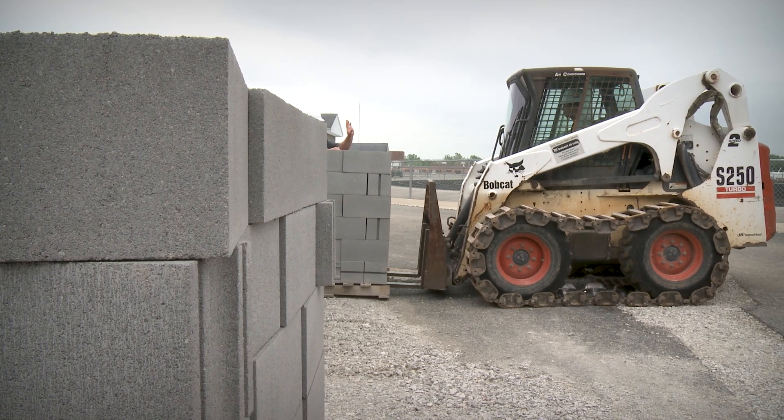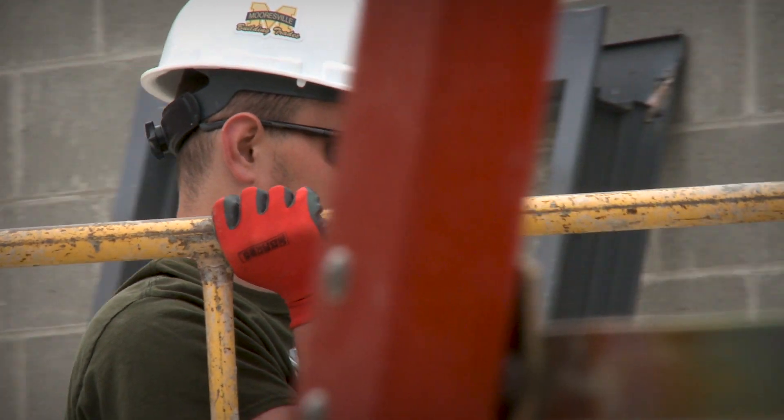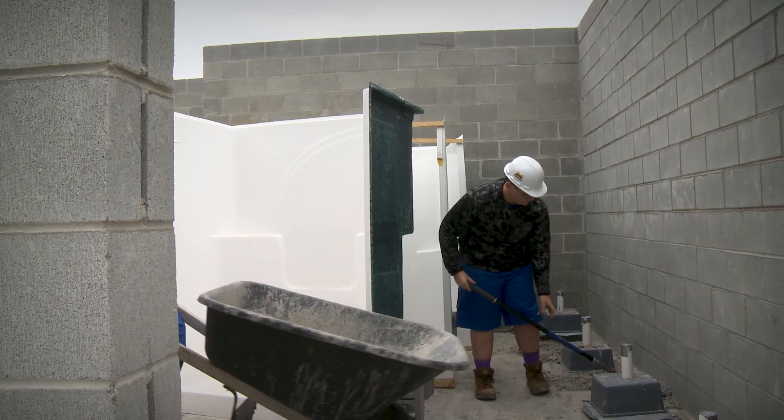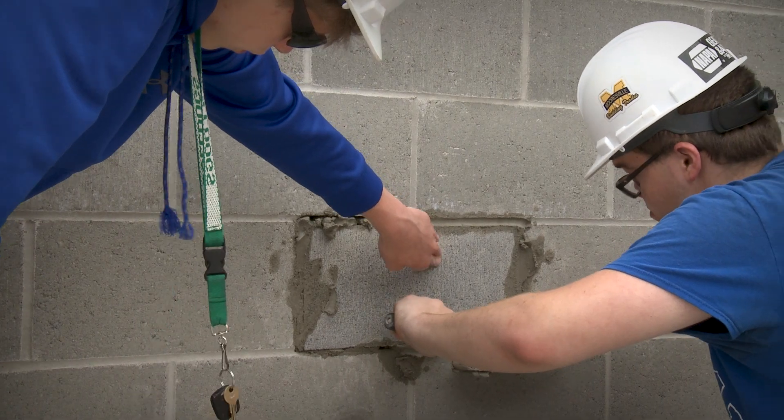I signed up for building trades for the experience level. I was really ecstatic about it, to get out here and actually just get hands on. We've gone from pulling fence posts, running an excavator, to running a skid steer, to installing gravel under the slab here, laying block, cutting asphalt.